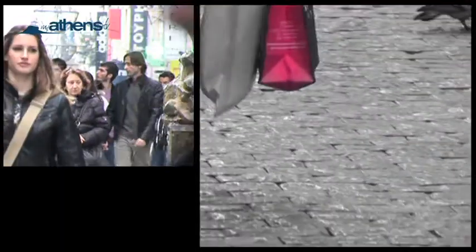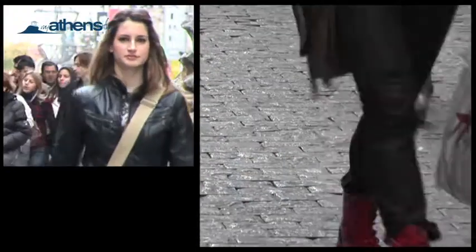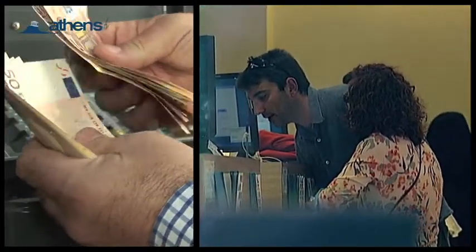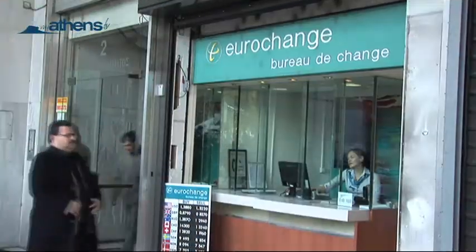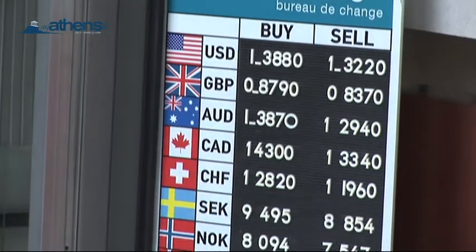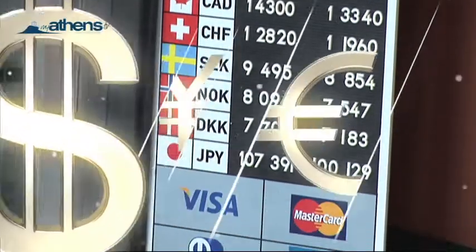When you arrive in Athens, the first thing you'll need to do is exchange your money into Euros. There are several options for you to choose. Just make sure you bring your passport, because you need it any time you exchange currency. Travelers' checks and credit cards issued by major companies are also widely accepted in Athens.